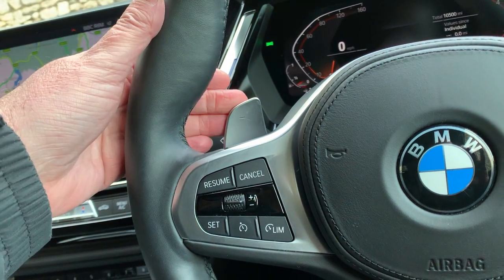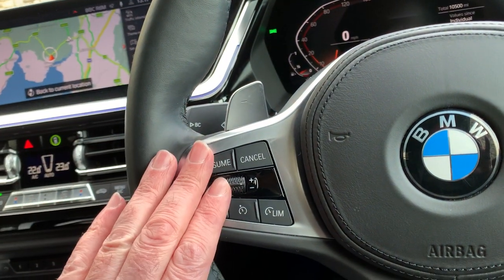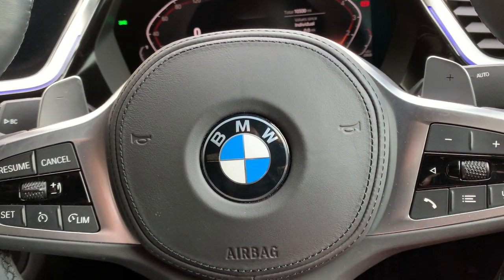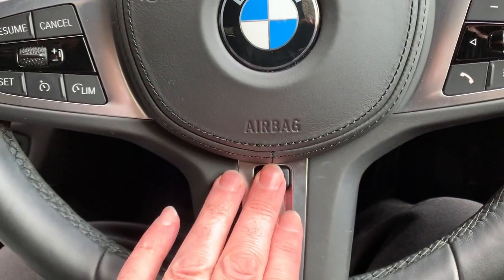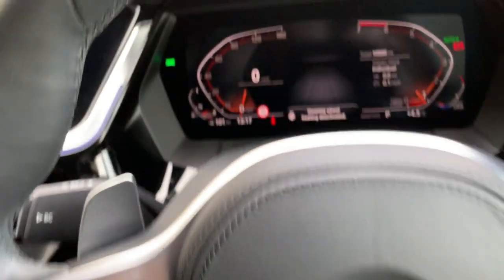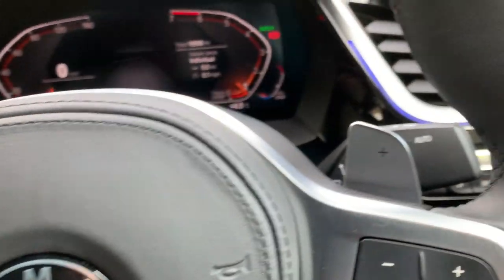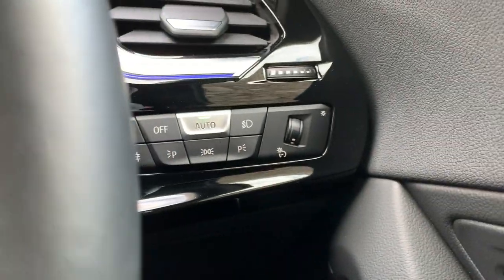You've got paddles for your gears on the steering wheel if you wish. You've also got your cruise control on this side and Bluetooth for your phone and controls on the other side. Heated steering wheel which is quite nice. Auto rain-sensing wipers and auto lights as well.